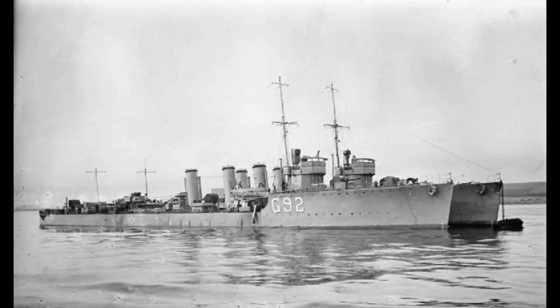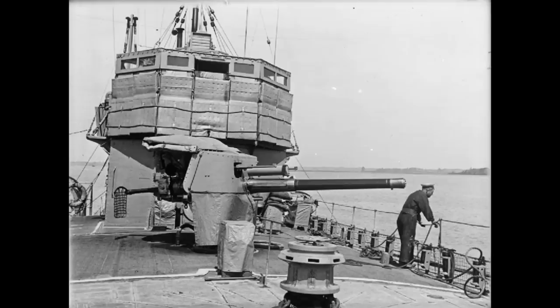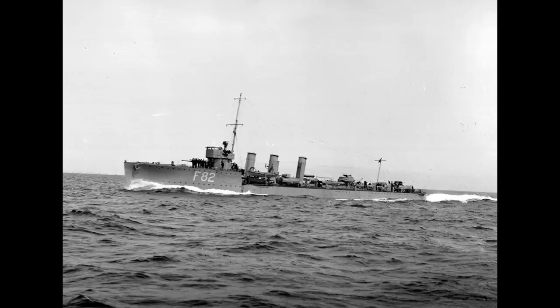At just under 1,000 tonnes displacement, their 27,000 shaft horsepower was served by three funnels, the last Royal Navy destroyer class to be so equipped. Their armament consisted of three single 4-inch guns — one forward, one aft on a raised platform for better field of fire and elevation over the water, and one amidships between the second and third funnels. A single 40mm anti-aircraft cannon was also carried on the aft section of the ship, along with a pair of twin torpedo tubes.